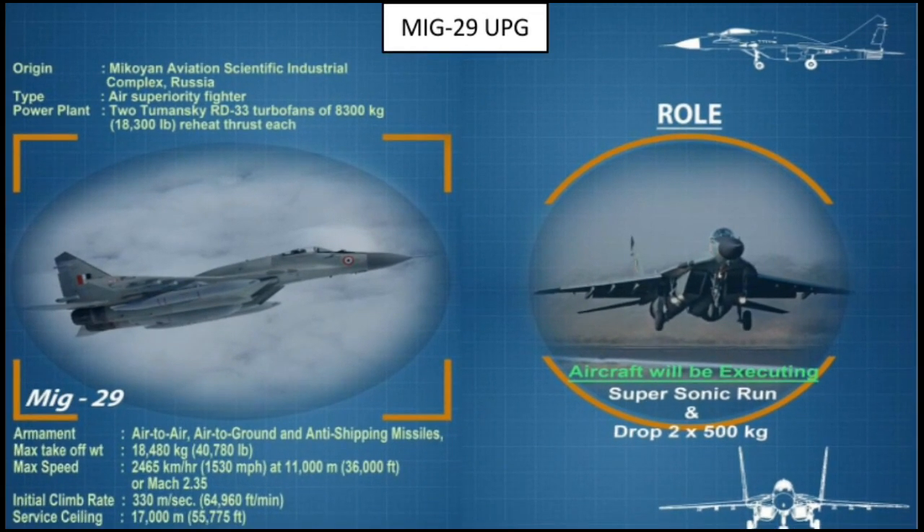The MiG-29 UPG has its origin at the Mikoyan Aviation Scientific Industrial Complex. The aircraft has a maximum speed of Mach 2.3, with armament capable of air-to-air, air-to-ground, and anti-ship missions. Its initial climb rate is 330 meters per second, and service ceiling is about 17,000 meters.